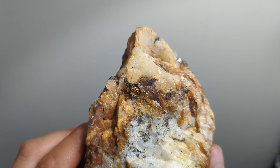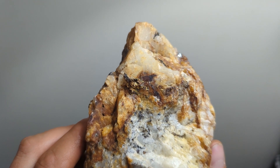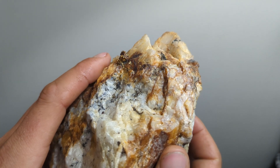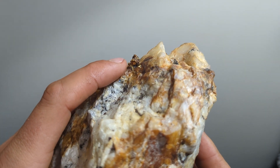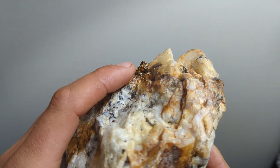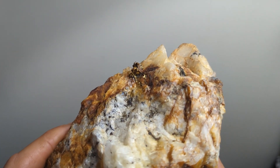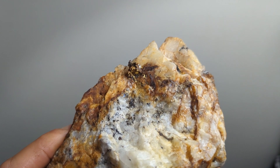This quartz vein collected from Goliath Resources' Jackpot Target is characterized by the presence of notable gold mineralization. It features a 7mm leaf of wire gold with disseminated gold particles along fractures throughout the vein. Gold content is locally concentrated up to 0.5%.